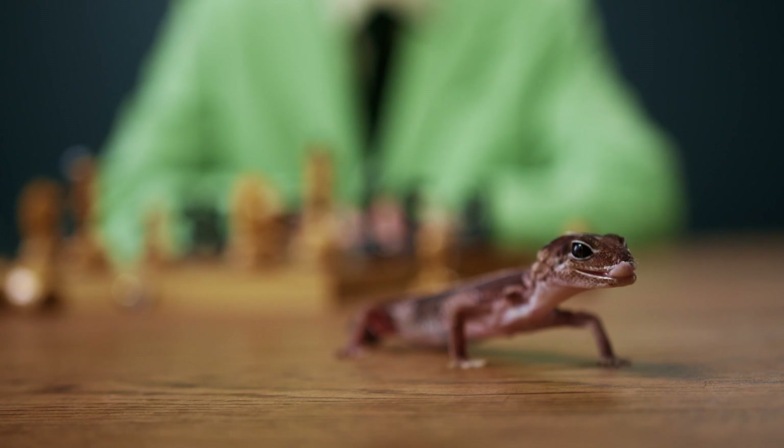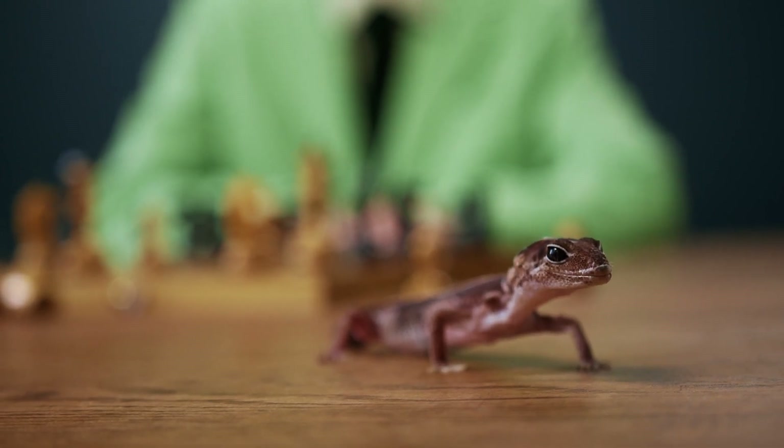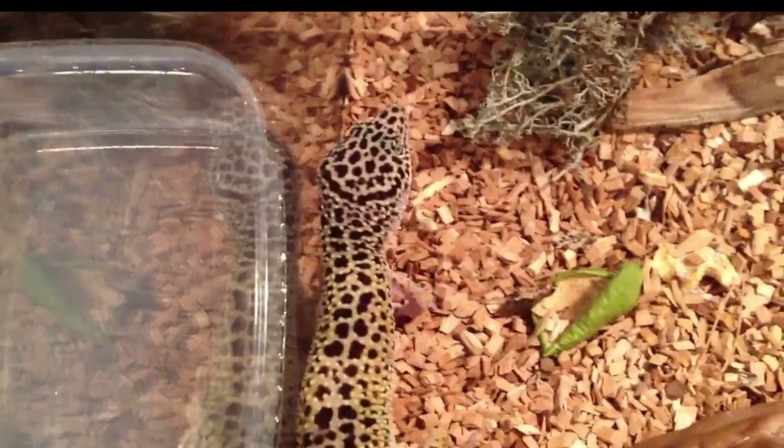Leopard geckos can live up to 20 years in captivity with proper care, making them a long-term commitment for pet owners.